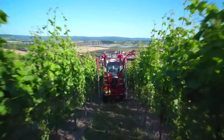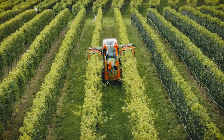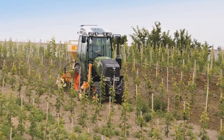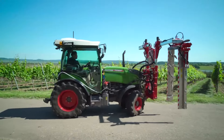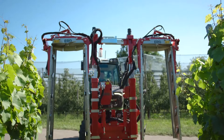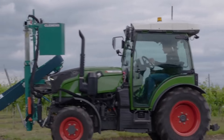Boasting horsepower that ranges from 70 to 110, and fuel efficiency? This tractor sips diesel like a fine wine, making it not just powerful but also economical. It's got precision farming features that'll make GPS look outdated — steering so accurate, you'd think it was reading the vines' minds.